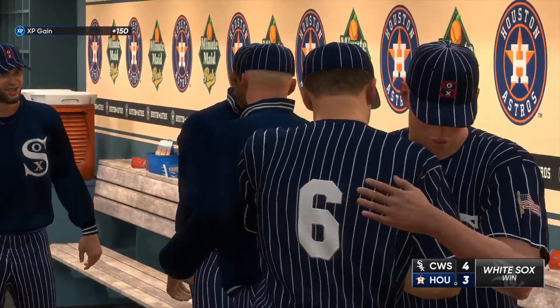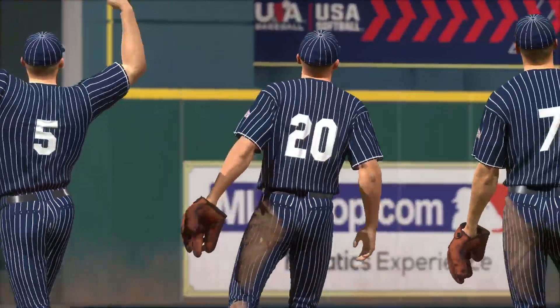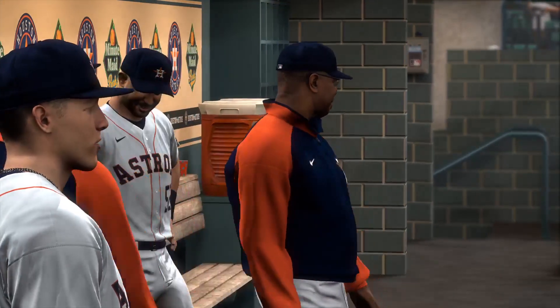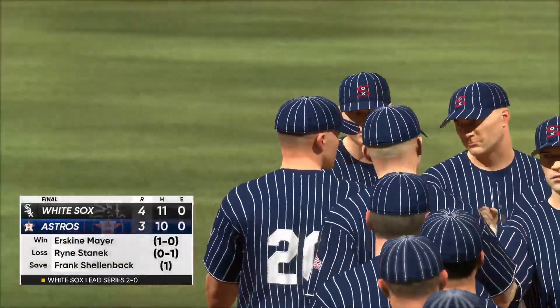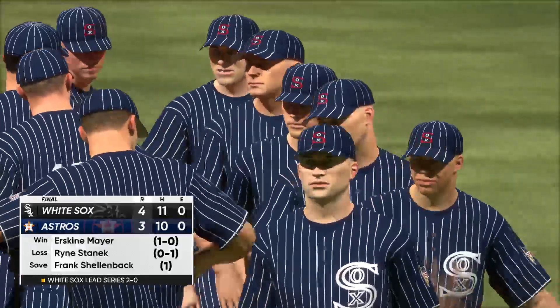The ball for his first career save — deserves to be on display at his house. It's kind of like when a restaurant frames its first dollar bill somewhere on a wall; you just can't forget your first save. 4-3 our final score. For Chris Singleton and our entire crew here at MLB The Show, thanks for stopping by. I'm John Chomby — talk to you soon.